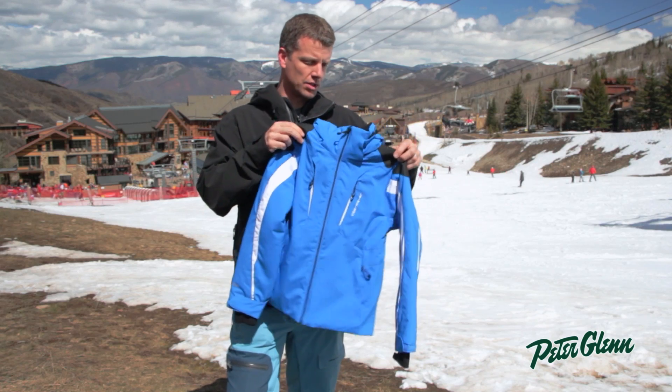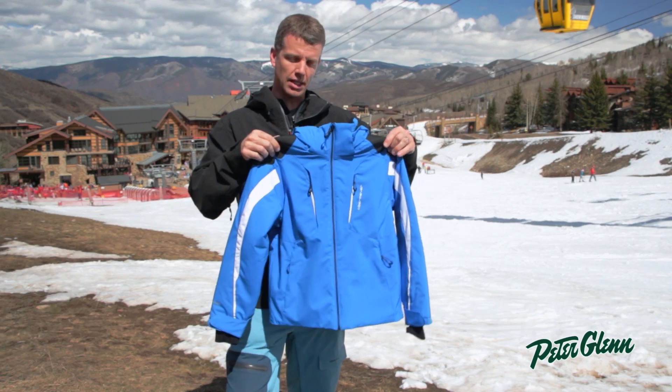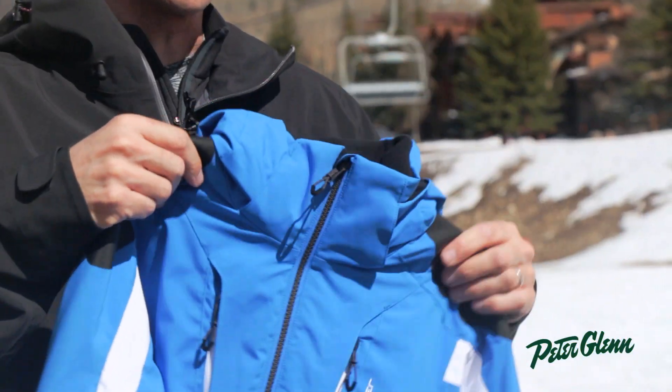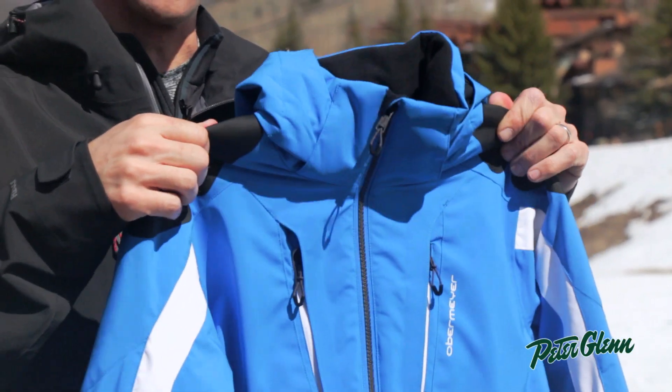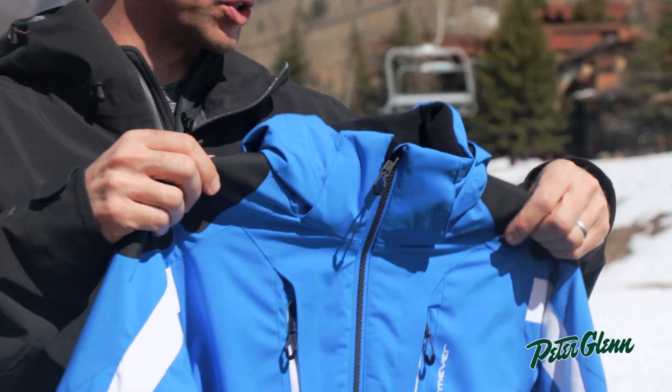We line the collar in a nice fleece material so it's not scratchy against their skin. We also have extra reinforced material on the shoulders, which is really nice especially when they are walking around with their skis on their shoulders — just more durability so you won't damage any of the fabric. Nice reinforced shoulders.